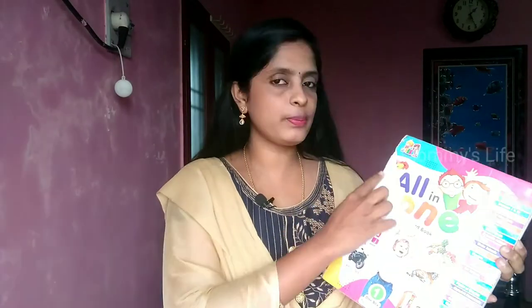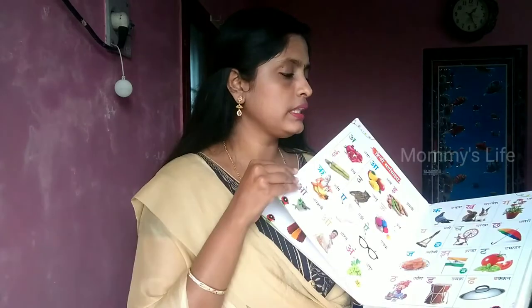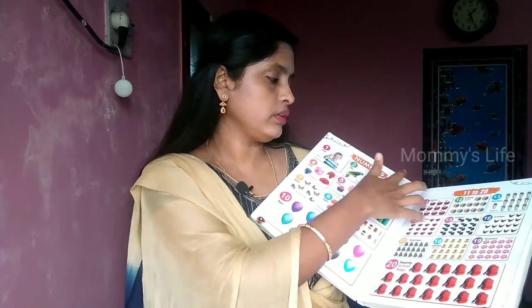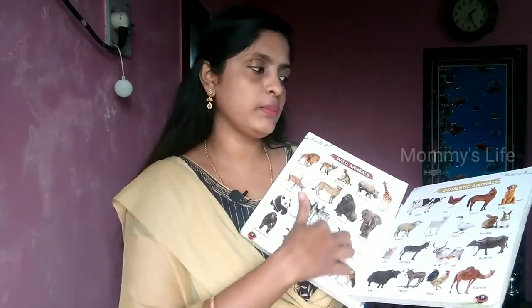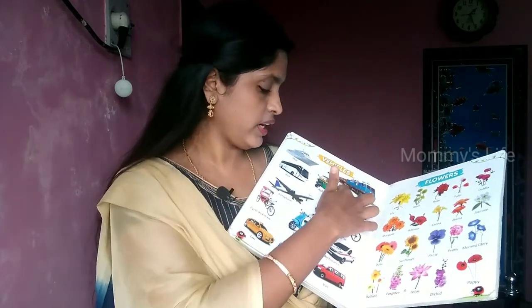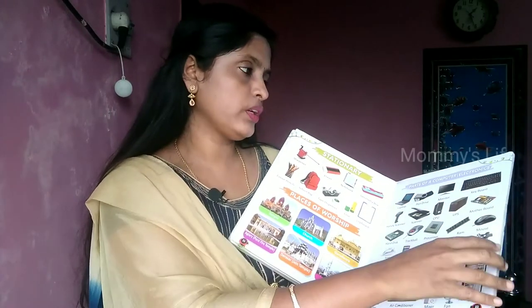This is an all-in-one board book. There are all topics covered. For a one-year-old, it will be very useful. It covers alphabets in English, Hindi, numbers 1 to 10 and 1 to 20, colors, shapes, body parts, vegetables, fruits, wild animals, domestic animals, birds, water animals, vehicles, flowers, and stationary items.